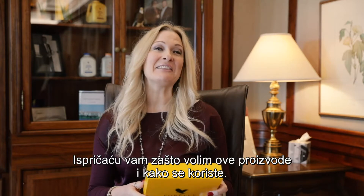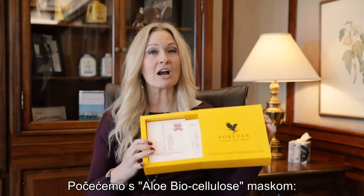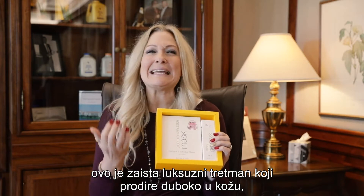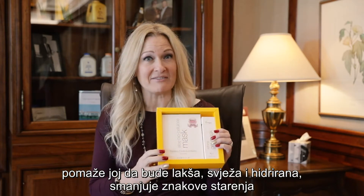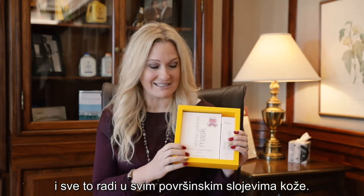I'm going to tell you a little bit about why I love these products and actually how you use them. We're going to start with the aloe biocellulose mask. This is really your luxury treatment. It gets deep in the skin to help lighten, brighten, hydrate the skin, minimize the appearance of aging, and really delivers effect deep within the surface layers of the skin.